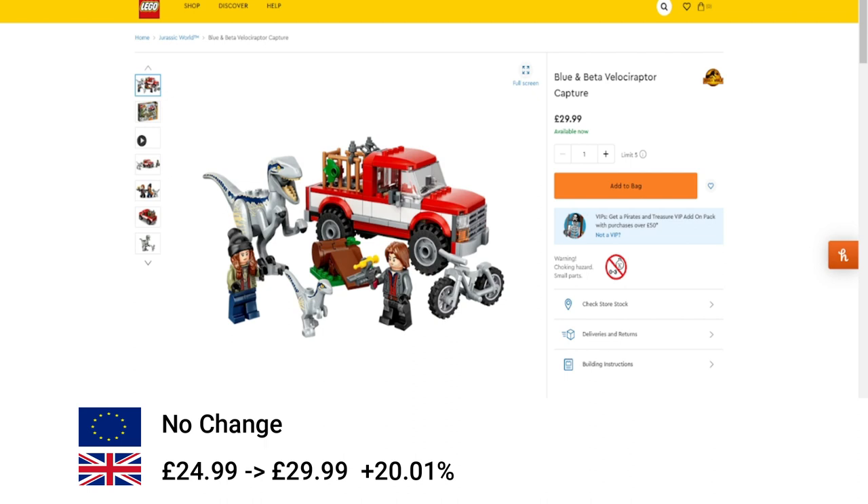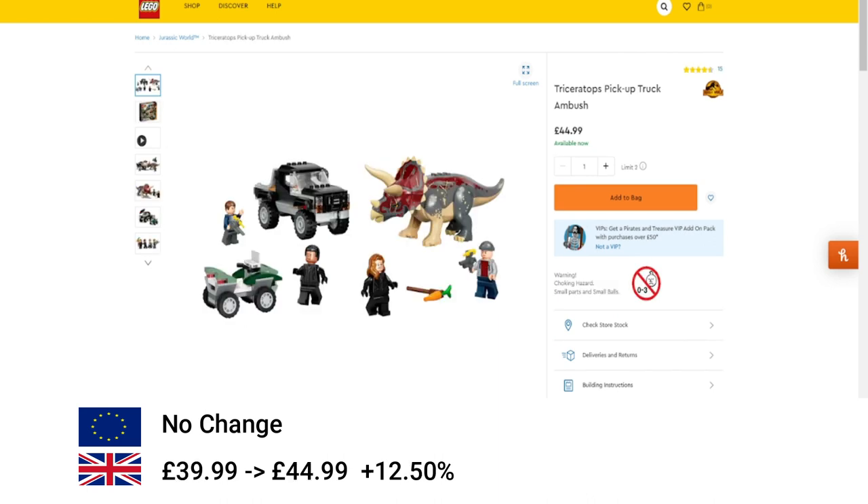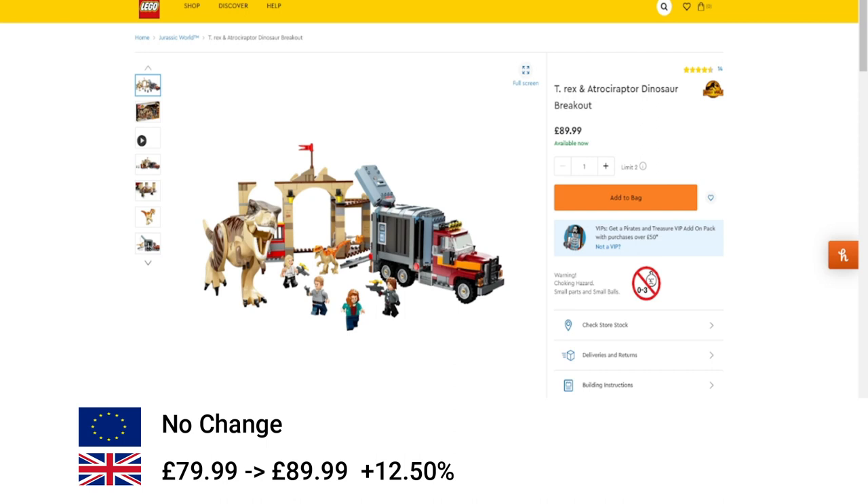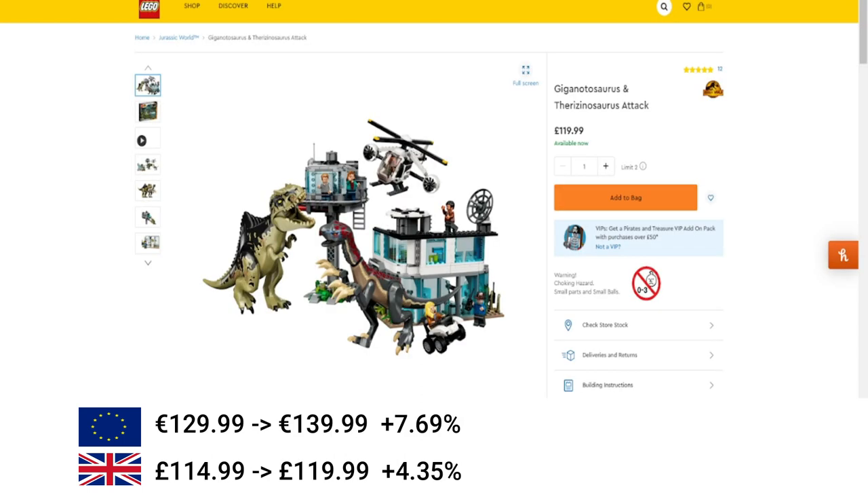Then we've got some Jurassic World sets. The first one is Blue and Beta Velociraptor Capture, only increased in the UK by 20%. Next is the Triceratops Pickup Truck Ambush, again just in the UK, an increase of 12.5%. Then set number 76951 increased again by 12.5% in the UK. Then the T-Rex and Atrociraptor Dinosaur Breakout, again just in the UK, 12.5% increase. Followed by the Giganotosaurus set, which increased both in the UK and the EU — over 7% in the EU and 4% in the UK.